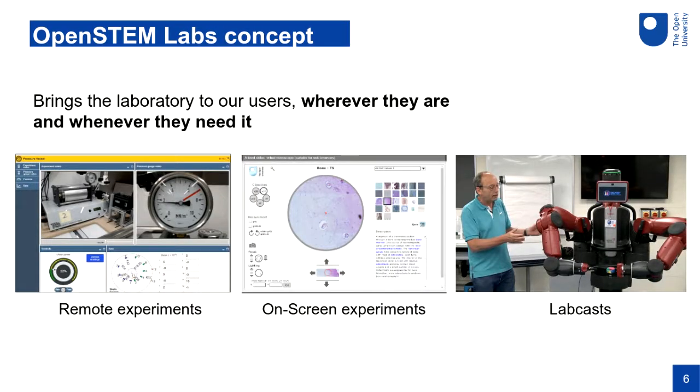I want to talk about the concept behind the Open STEM Labs and the principles we use to develop activities. The vision is to bring the laboratory to our users — to deliver it wherever they are and whenever they need it. We have remote experiments: a picture shows a piece of real physical mechanical engineering equipment sitting in a lab in Milton Keynes, where the student through their web browser connects, controls it, and receives data back from it.